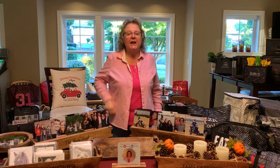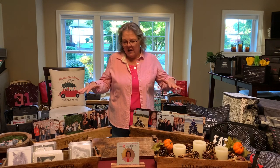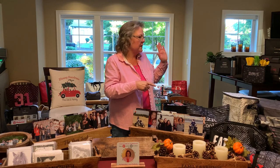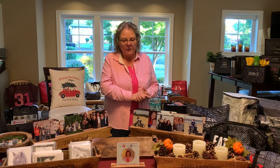Hi Facebook friends, I hope you're enjoying the vendor event — the Vendor Splendor — and getting a lot of ideas for Christmas gifts. My name is Pia Davis and I am a 31 independent consultant. 31 has bags, totes, wallets, purses, and home decor. I've done other videos on thermal totes, utility totes, purses, and pouches, but I really wanted to share the home decor.